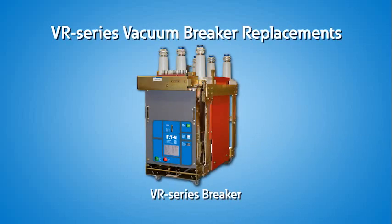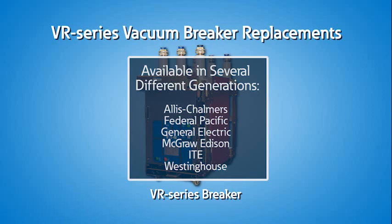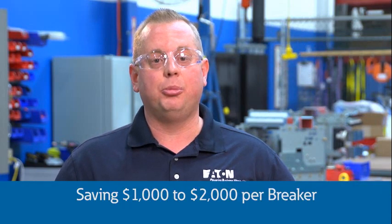The VR Series vacuum breaker replacements are designed to be electrical and mechanical equivalents of several different generations of air magnetic breakers they replace, solving parts availability problems and reducing maintenance cost and downtime. VR Series breakers have 50% fewer parts than air magnetic breakers, saving one to two thousand dollars per breaker.